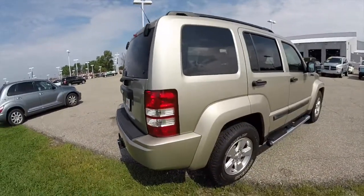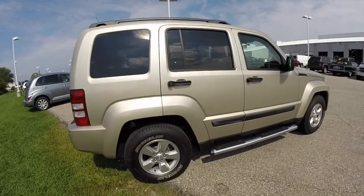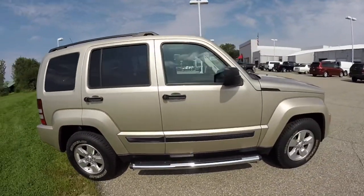It's equipped with keyless remote entry, the chrome Mopar side steps, and it has a sunroof.